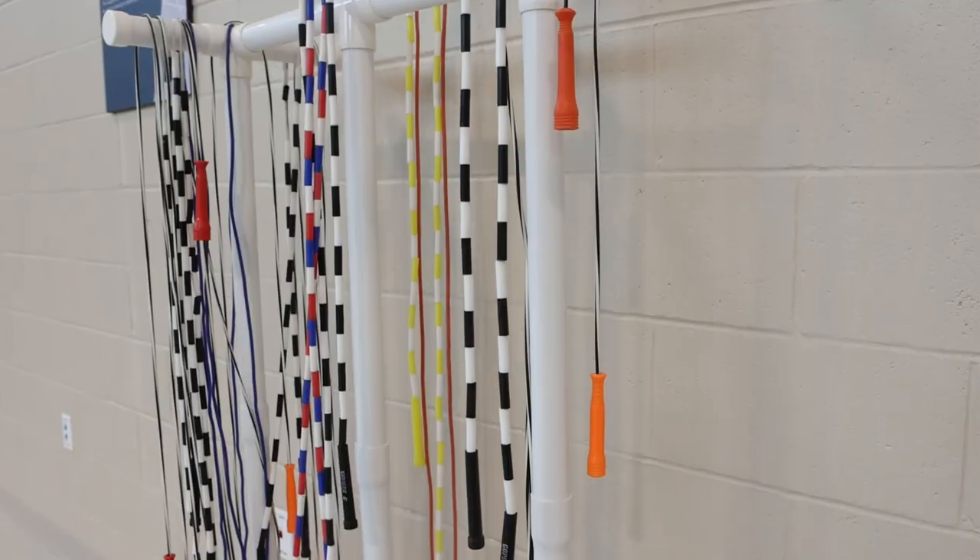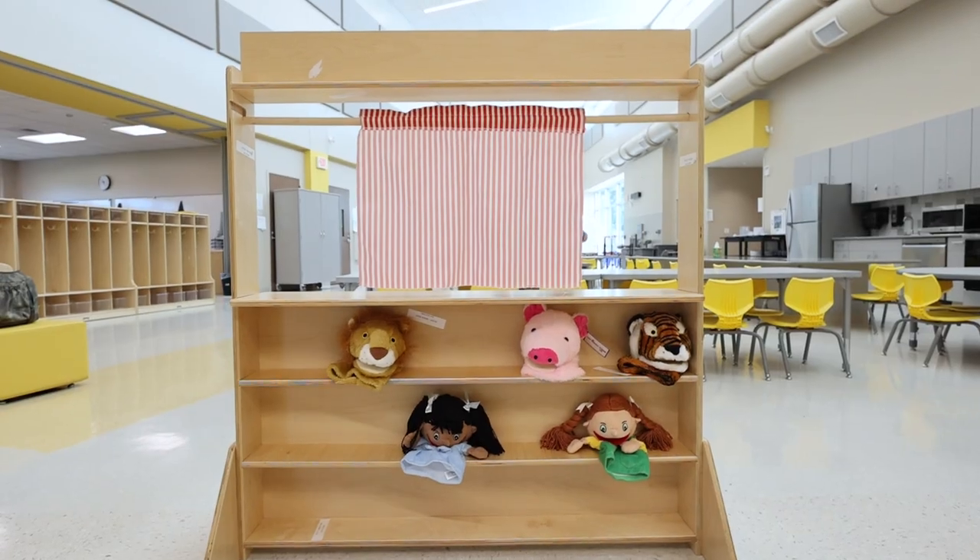If you want to go to a library, you can. If you want to go to toys and games, you can. If you want to do puppets, you can. So I feel this year I'm looking forward to being able to reach more students.